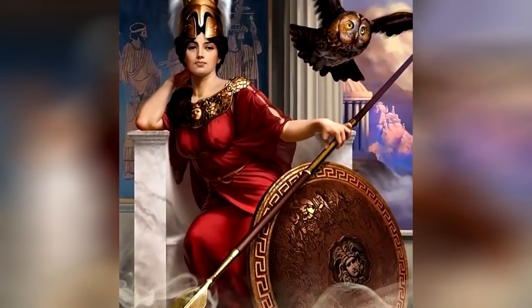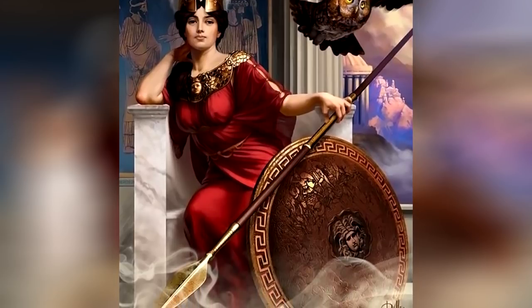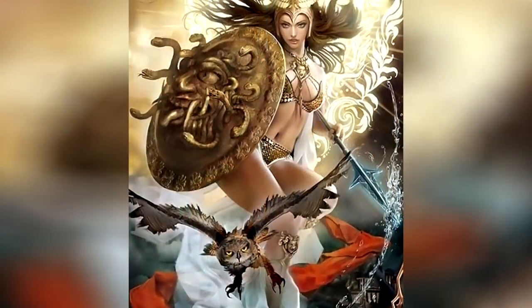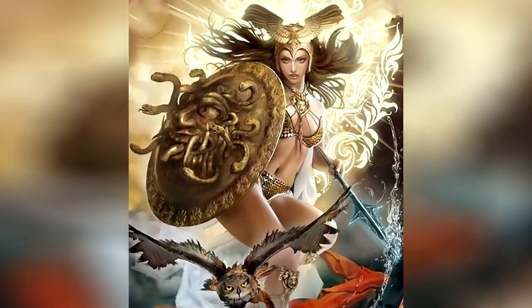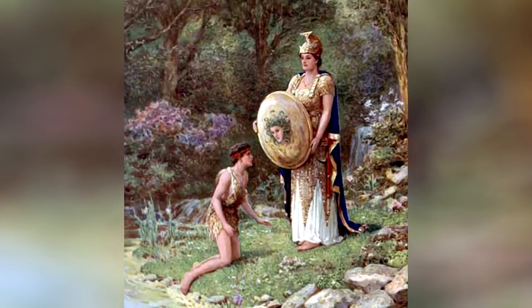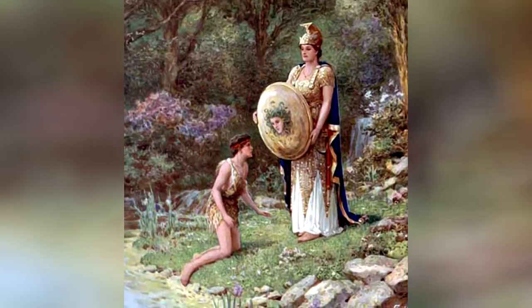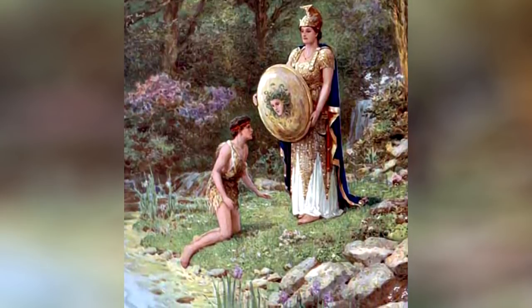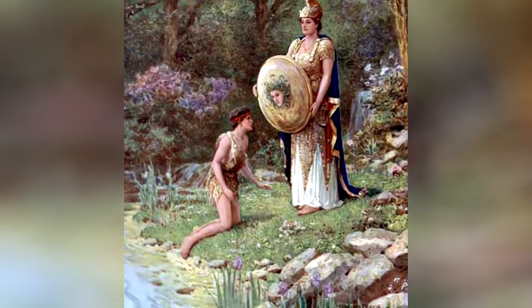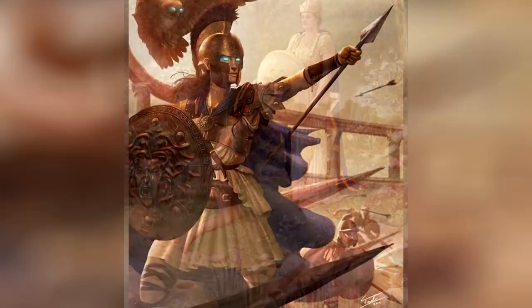The already formidable Aegis became even more powerful in the hands of the goddess of wisdom and war strategy. Medusa's head had been added to the shield. In gratitude to the goddess of wisdom, the hero Perseus, who with her help had managed to decapitate the dreadful Medusa, fixated the gorgon's head on the goddess's shield.